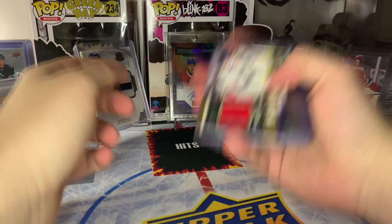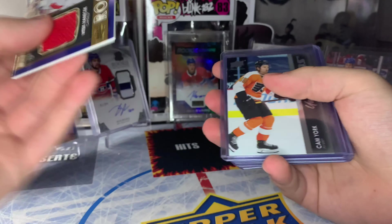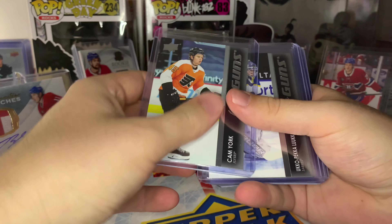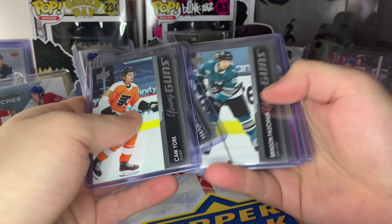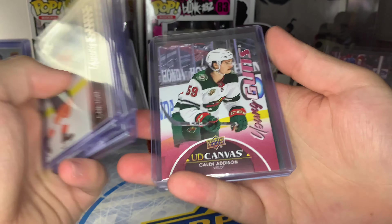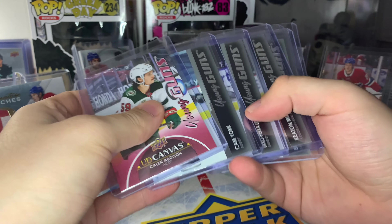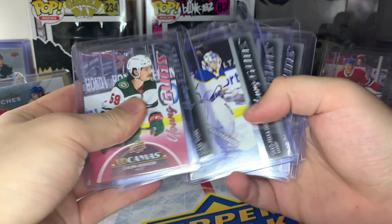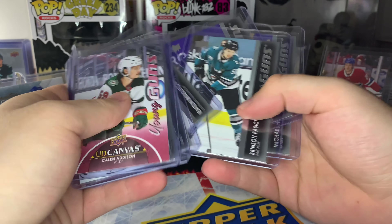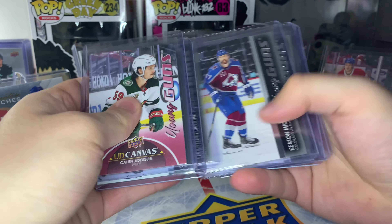Overall it was an all right retail box for the price I got it for. We did get the player-worn jersey — a Vanacek red jersey piece — and two decent Young Guns in Luukkonen and York, but not so great. The canvas of Kaedan Addison is nice but not really a ton of value. Yeah, definitely lost money on this box, but that's all right — a nice video for the channel.